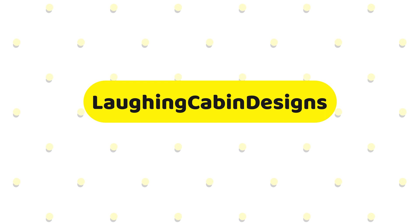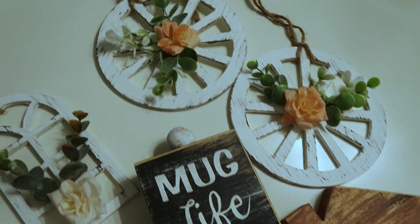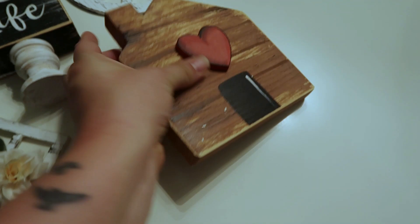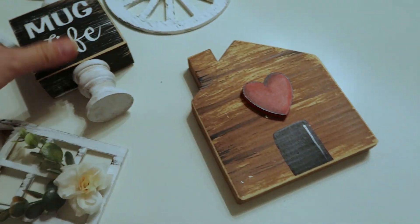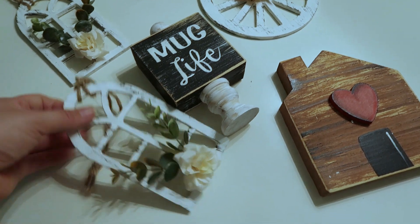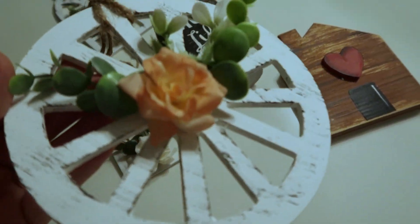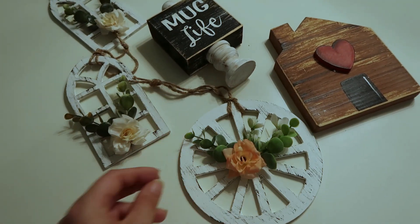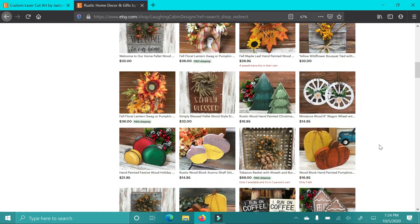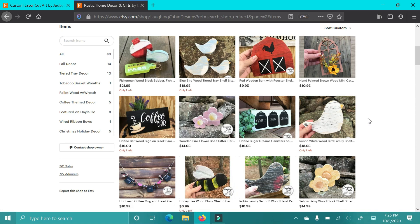The next shop we're talking about is Laughing Cabin Designs and she sent the cutest tiered tray items. These are so stinking cute — this mug life pedestal sign, the wheels with the florals, and the little house at the heart. I love them so much. You guys know I love tiered tray sets. Anything mini I just think is adorable. I've always been obsessed with miniature things. She has some of the cutest little tiered tray and mini items ever — little signs, pumpkins for the fall, Christmas stuff, and things just for everyday decor. Don't forget to check out her shop, it'll be linked down below.